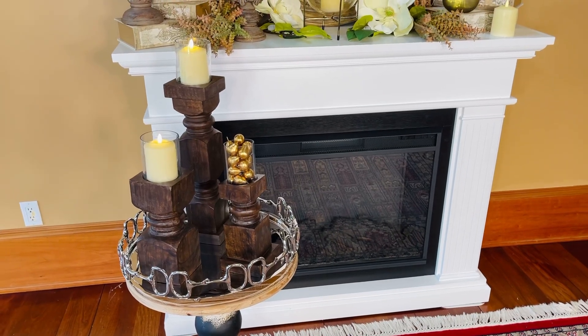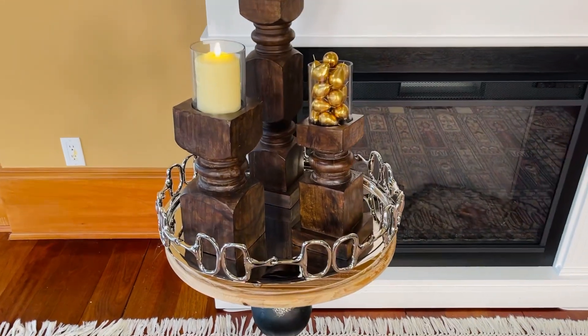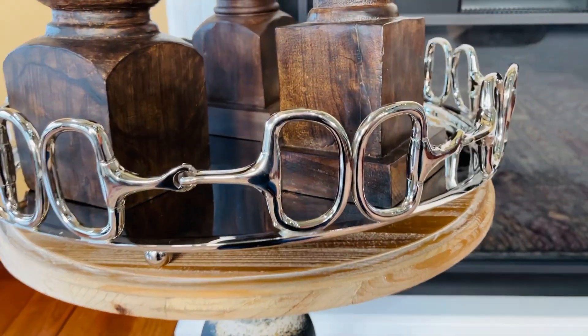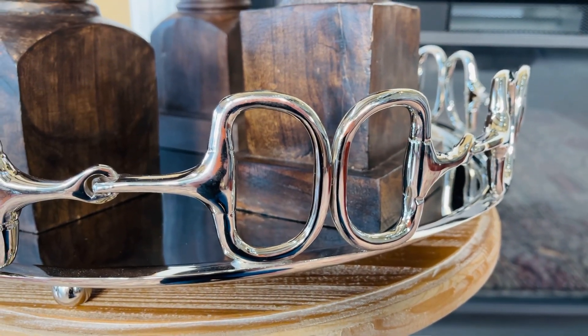A beautiful tray is one of the most important elements in decorating, and this is a wow. Isn't this stunning? Look at this beautiful equestrian-inspired horse bit design.